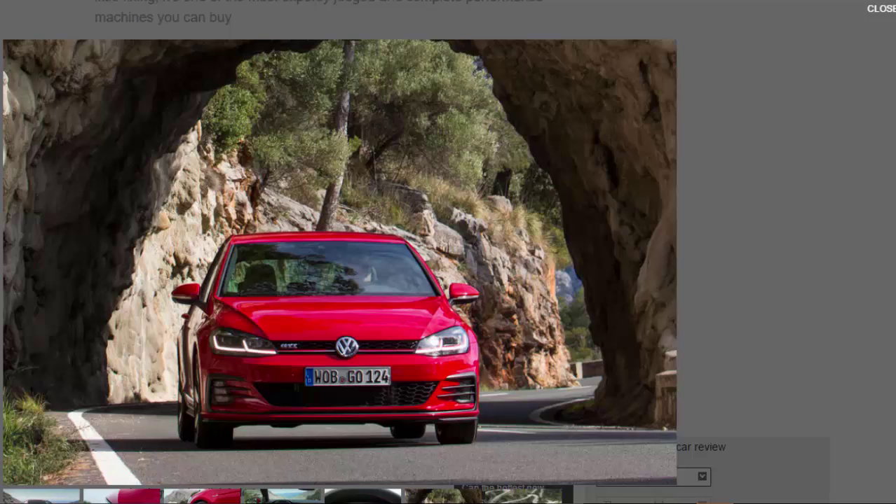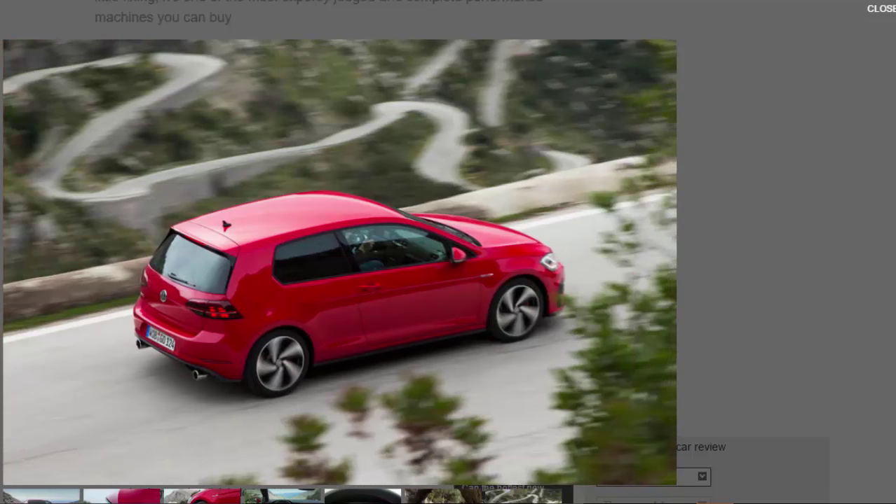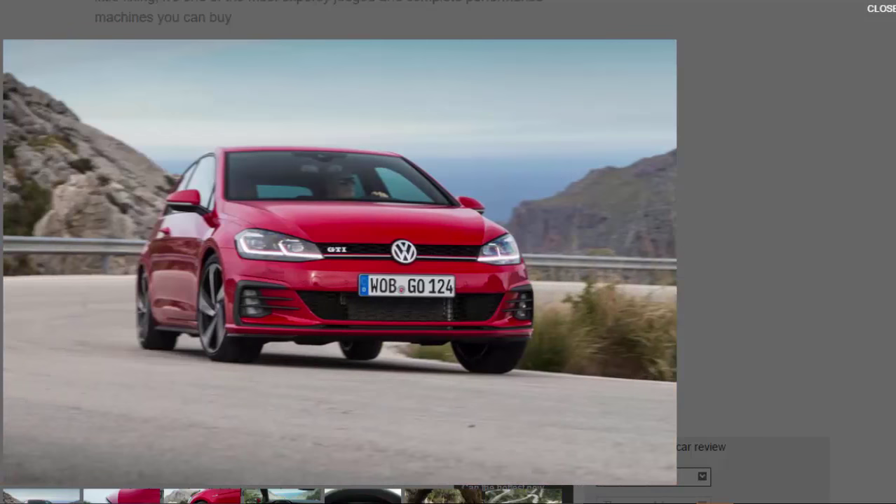The GTI is in fine fettle, in material terms at least, as far as most petrolheads would care. It hasn't changed much, but considering how much the hot hatch market has transformed around the GTI of late, it's probably a bolder move on VW's part to leave the car so unaltered than it might have been to follow the crowd by dialling up the horsepower, chassis rates, and price tag. Thank heavens they didn't.